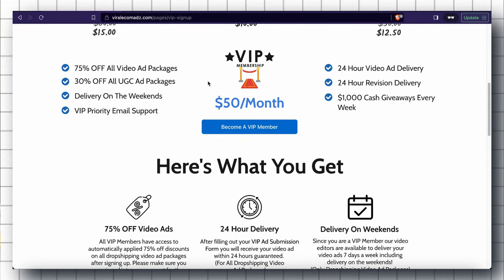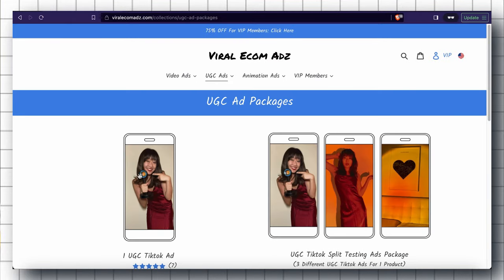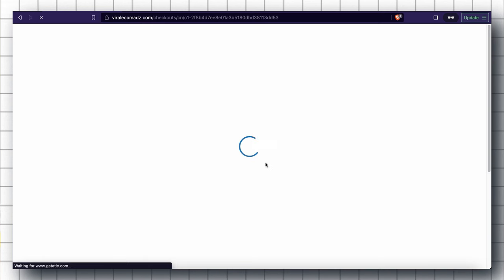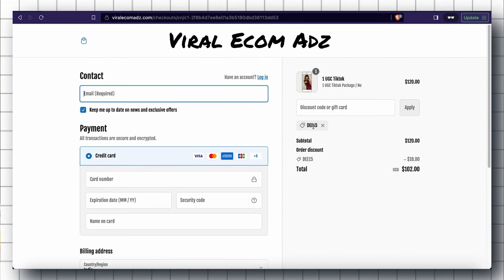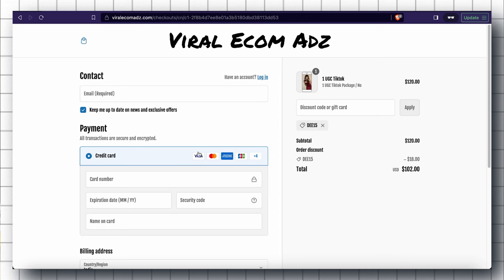Let me show you how to place an order. If I want to order the UGC TikTok Ad Package, I simply click on it and then click Buy Now, which takes you to the checkout page where you fill in your personal information like your email address and credit card information. Then enter the discount code D15 and click Apply, which saves you a flat 15% off. For example, on the UGC video ad package it saves you $18 — so instead of $120 it costs only $102.